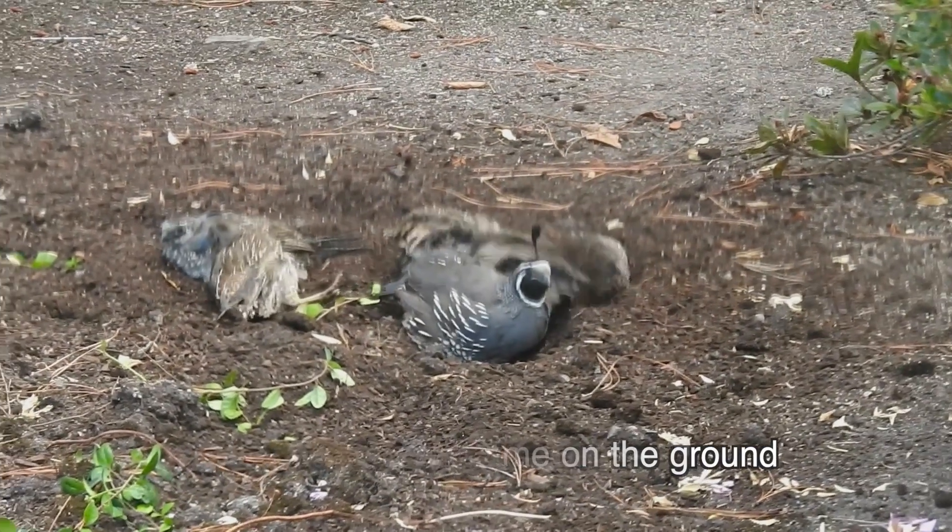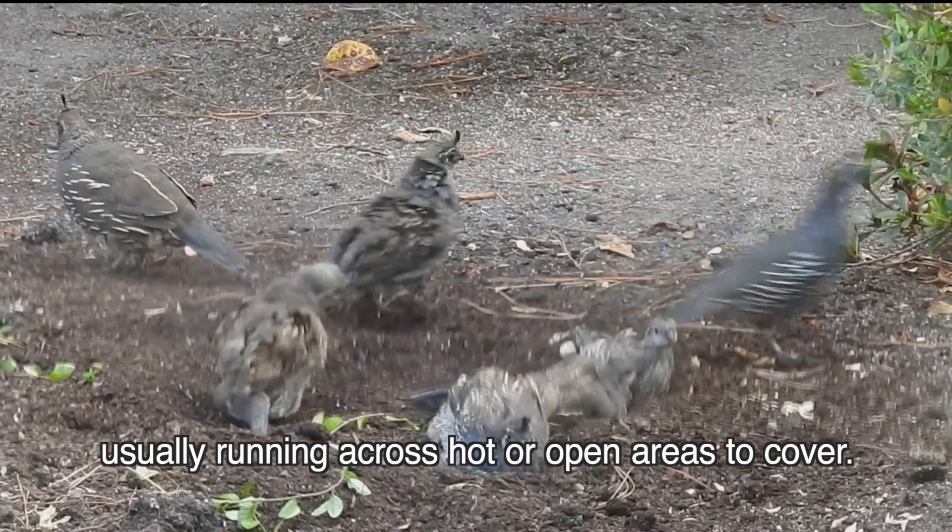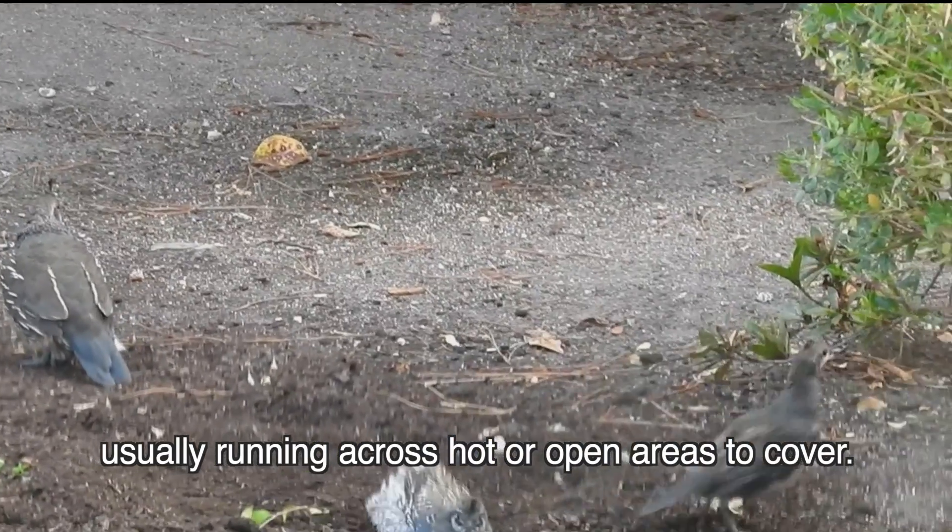They spend a lot of time on the ground, usually running across hot or open areas to cover.